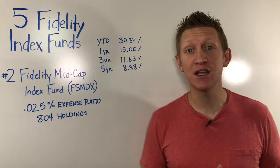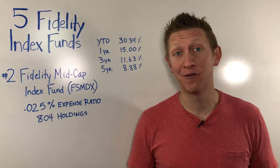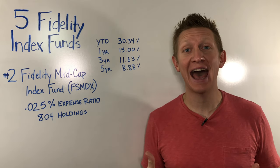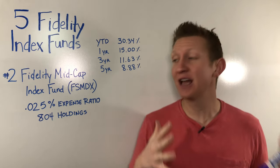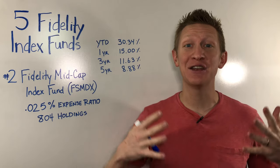At the time of creating this video, the holdings in the Fidelity Mid-Cap Index Fund numbered 804. This is a great index fund to have in your portfolio. It is Fidelity, which means low fees — a 0.025% expense ratio. It's a great index fund to have in your portfolio.